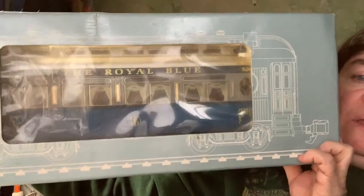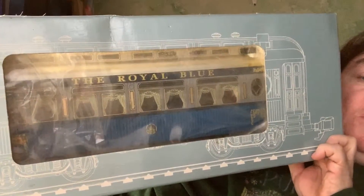I did look all of these up on eBay because I was just kind of curious what we were looking at and what we had. This one seemed to be the most valuable. It's called the Royal Blue.